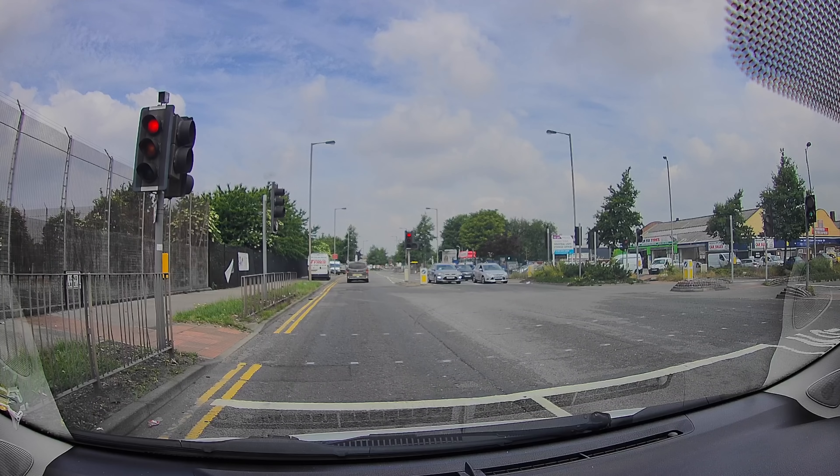A lot of times at the end as well. So what I'm getting at — if you approach a set of traffic lights and you see a filter arrow illuminated, be even more ready for the lights to change.